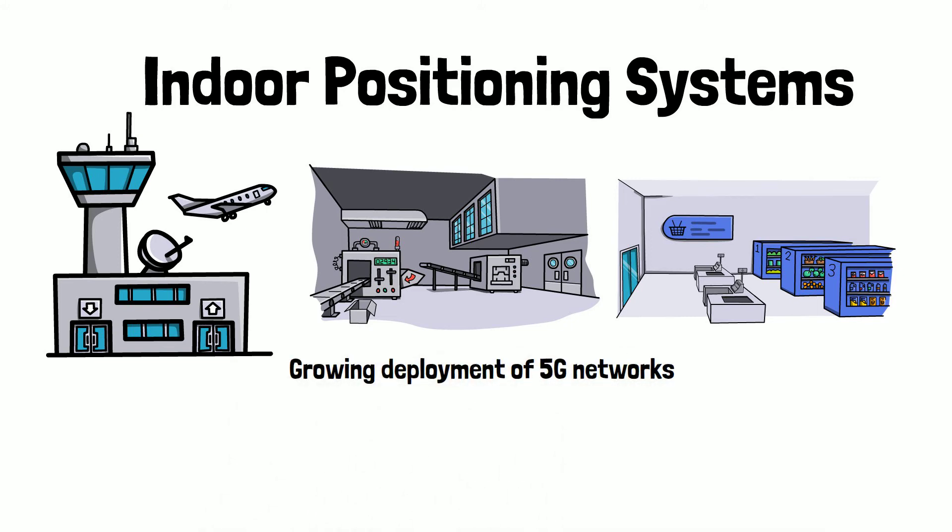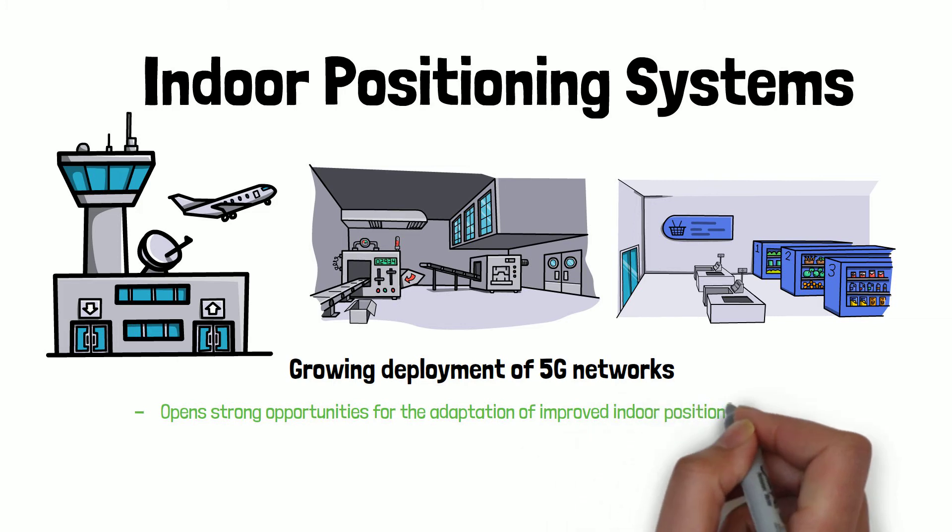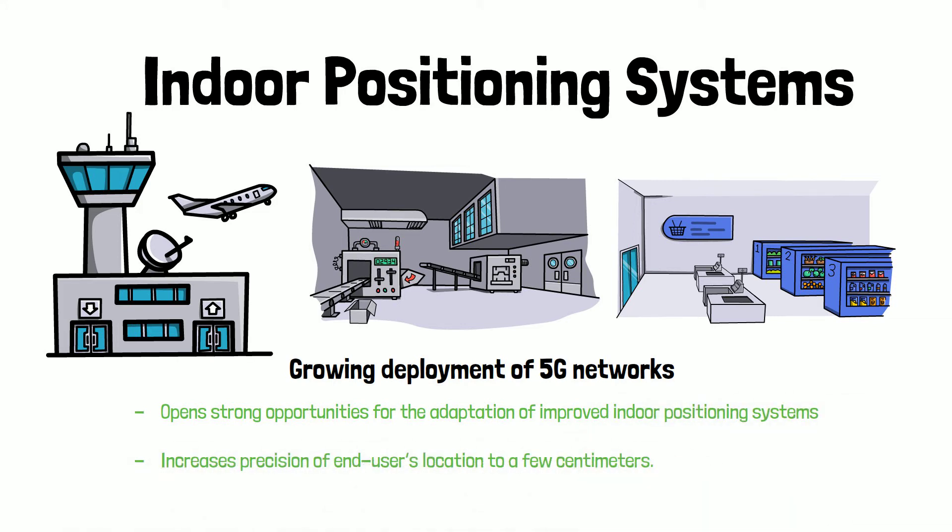With the growing deployment of 5G networks, it allows for improved indoor positioning systems and increases the level of precision to less than a few centimeters. The position of the user is determined through localization.